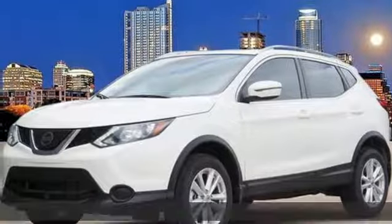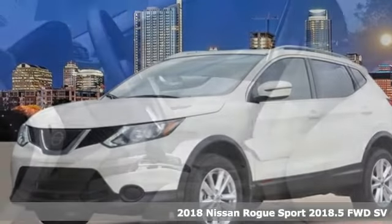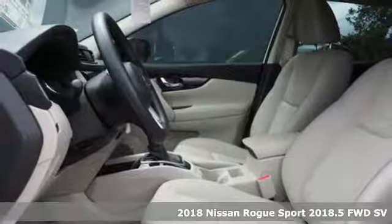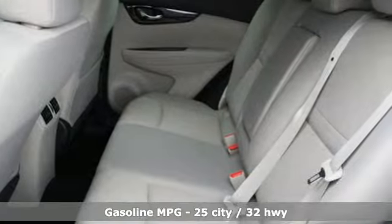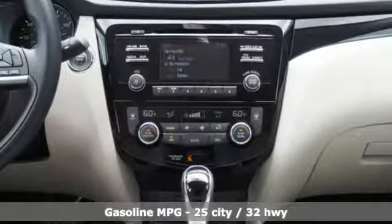It's a new 2018 Nissan Rogue Sport. Fittingly, its design is sports car inspired and it's built to handle your to-do list or your wish list. And with features like these, every drive is a pleasure.